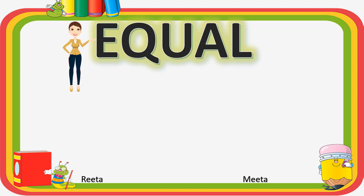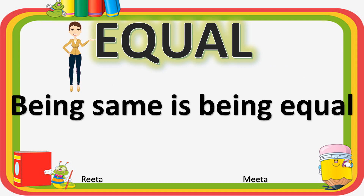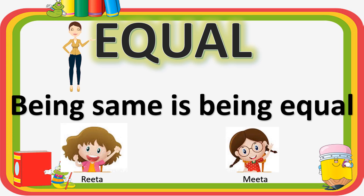The teacher explained that being the same is being equal. For example, Rita and Meeta, you both are of the same age — 6 years old, right? So, you both are equal. And you know what? To show two things or two numbers are equal, we put an equals-to sign.